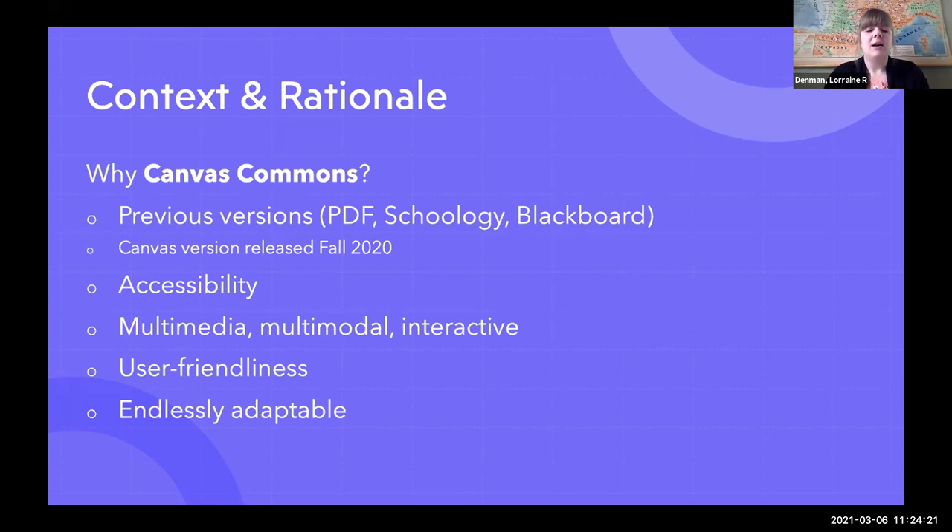The downfall of creating an OER in this COVID year was that we had limited access to campus and campus resources, so this version has no videos, for example — eventually we would like to include things like that. But essentially, Canvas Commons allowed us to create something that was multimedia, that has audio files, that has practice exercises. It's easy to use, it's endlessly adaptable, and those were very appealing components. Anyone can use Canvas Commons — if you're an educator, you can create a free educator account and import the entire course, all the exercises, materials, and assessments.